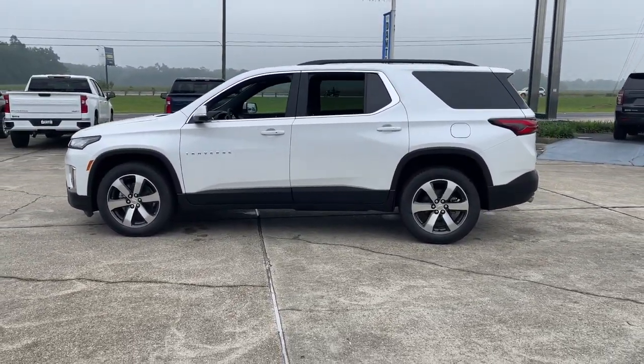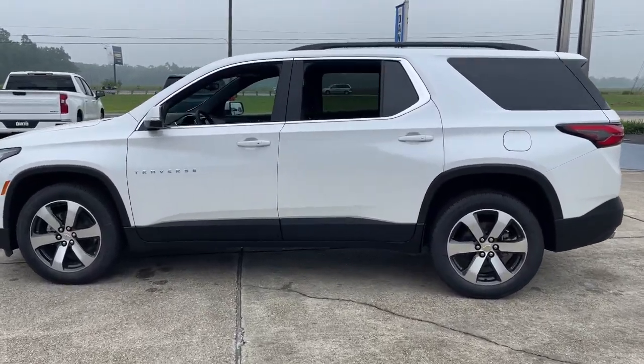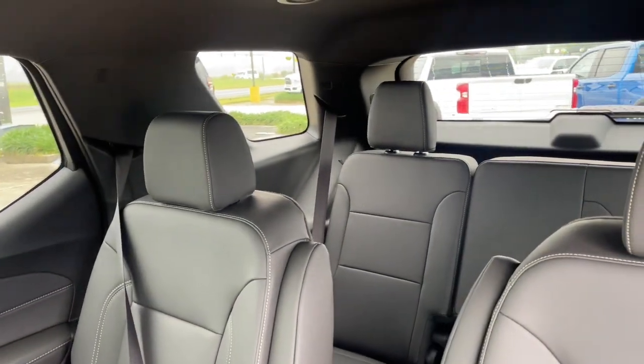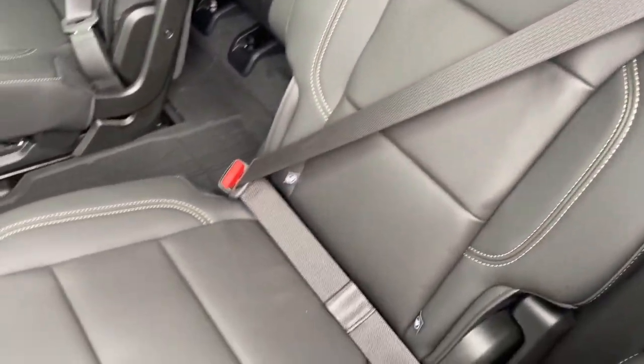The following are some of this vehicle's highlighted options: Apple CarPlay and/or Android Auto, navigation system, keyless entry, heated driver's seat, and premium sound system.